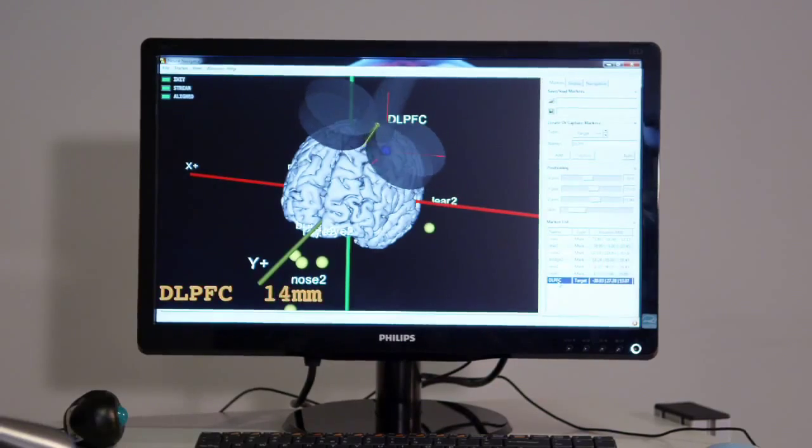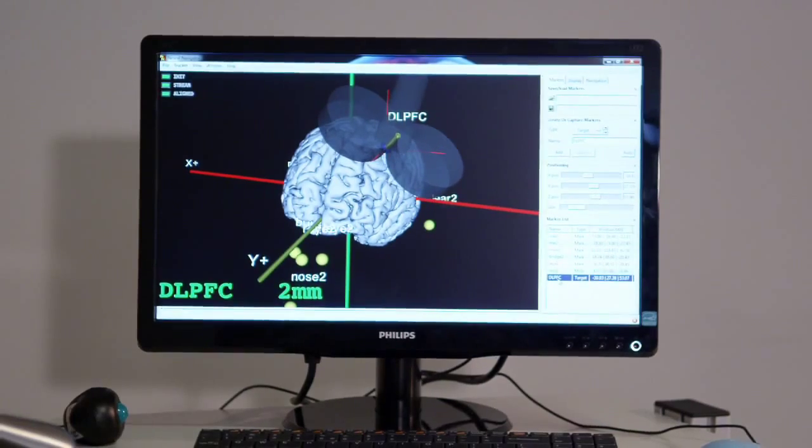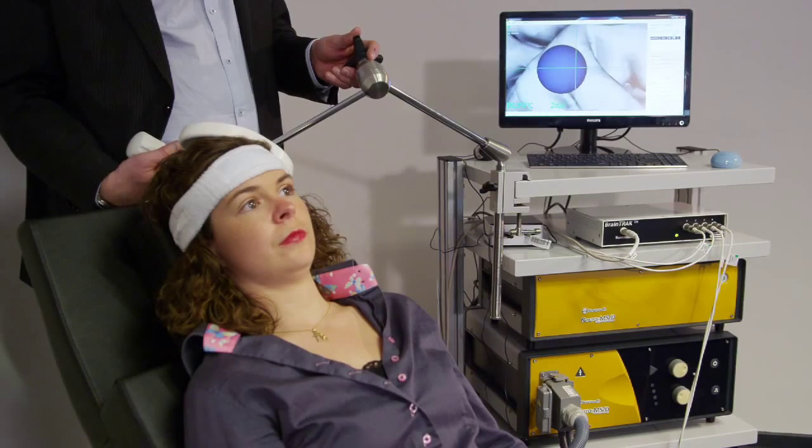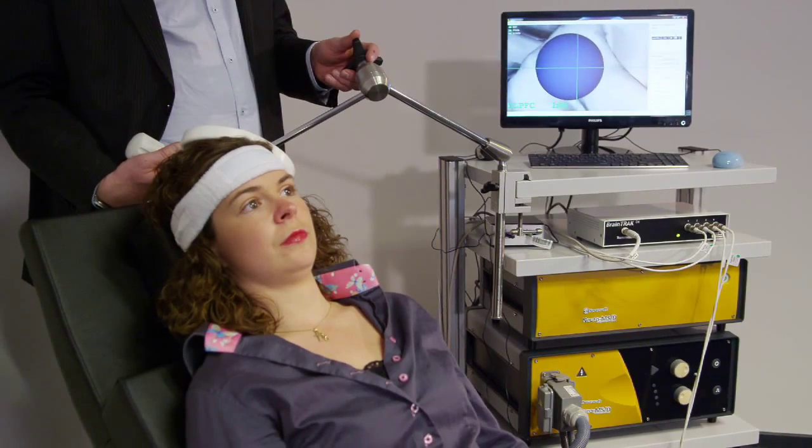On the computer screen, the software shows exactly where the coil is placed on the patient's brain in real time. Even when the patient moves his head, navigation is still correct. One of the great features of the Neural Navigator is the accuracy.